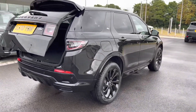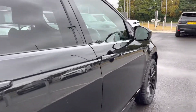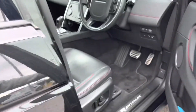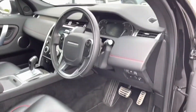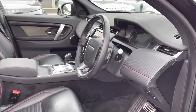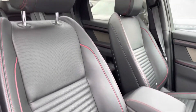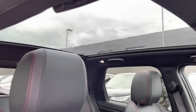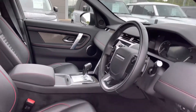Continuing around the car you also have privacy glass. Going into the driver's side you have R-Dynamic tread plates, electrically adjustable front seats, a leather steering wheel, titanium mesh trim finisher for a sleek interior, ebony grain leather seats, and a fixed panoramic roof allowing a lot more light into the car and really brightening up your interior.